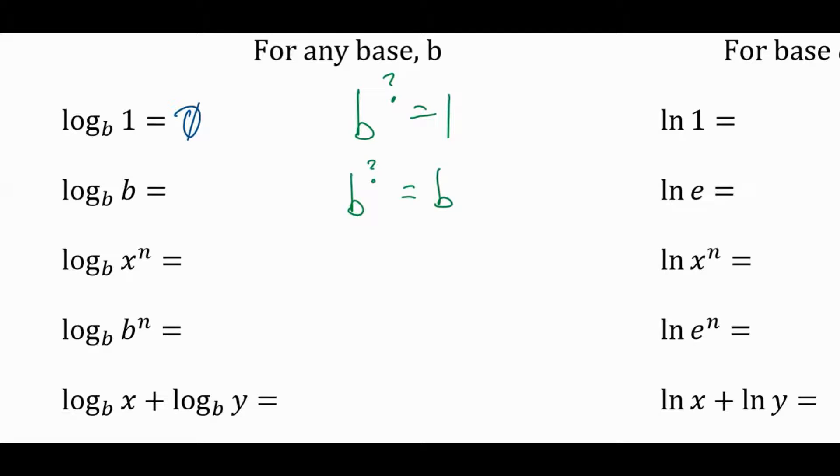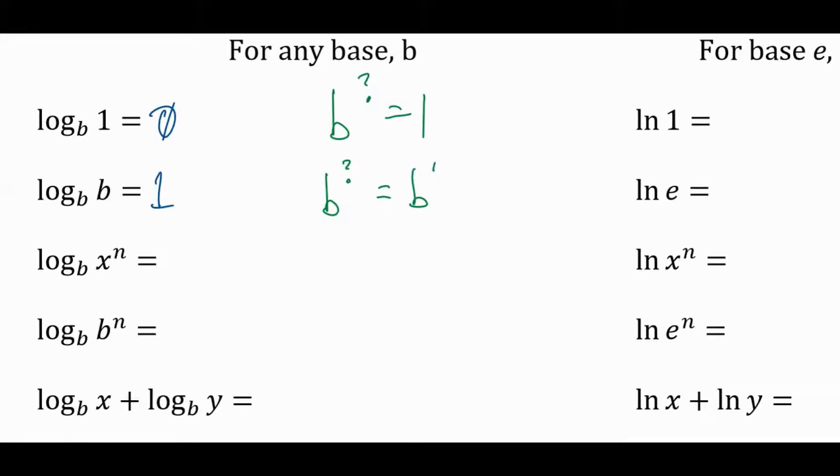Same thing over here: ln(1) looks like a different question but it's just log base e of 1, so it's zero. And ln(e) is just log base e of e, so that's just 1. It looks different but it's not new — e could be any base here; it's just a number.